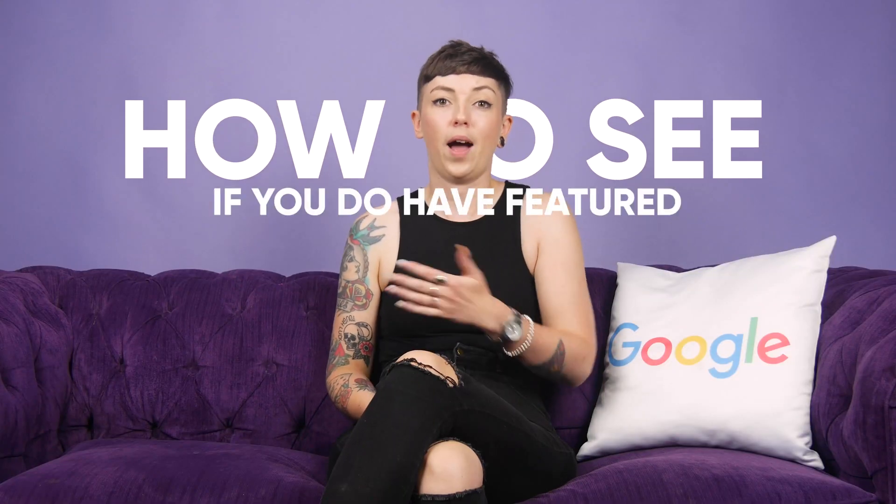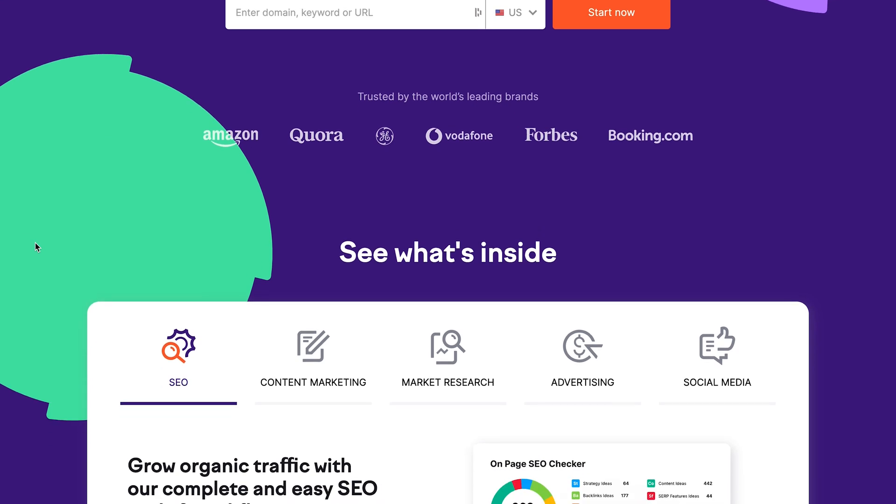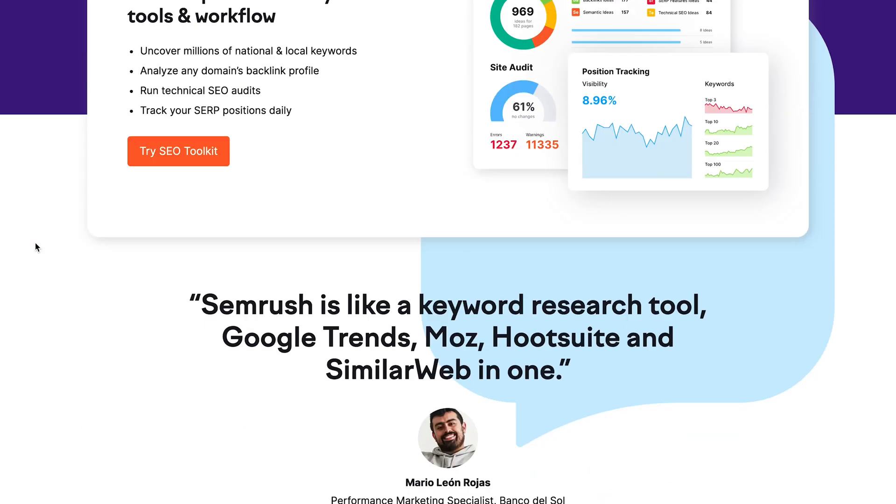Finally, how do you see if you have featured snippets? There are lots of tools out there that can help you work out if you've won yourself a featured snippet. We recommend SEMrush, which can even help you find opportunities to kickstart your featured snippet journey. So, that was a look at what featured snippets are, their impact on your SEO, and how you can try to nab one for yourself.